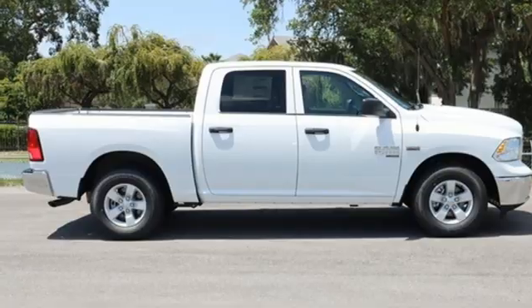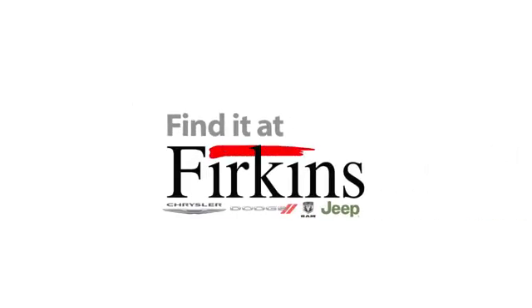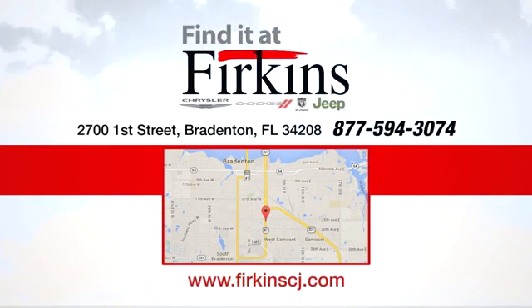Hurry in today and see it for yourself. Find it at Firkin's. Come see us today. We're located between the Red Barn Flea Market and the DeSoto Mall on 1st Street.